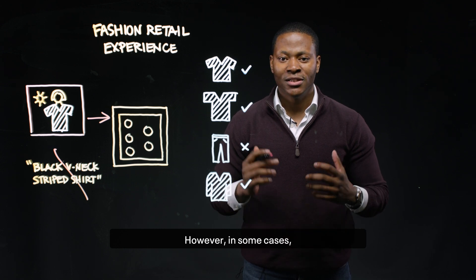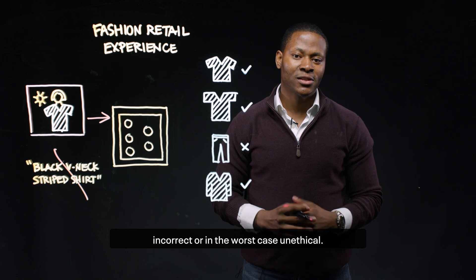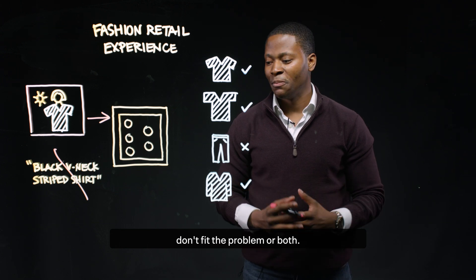However, in some cases, deep learning models may provide results that are incorrect, or in the worst case, unethical. This might be because of biases in the training data, or the use of commoditized models that don't fit the problem, or both.